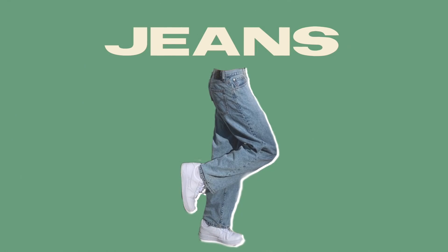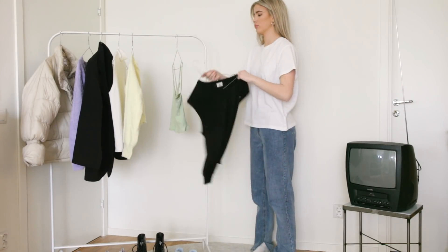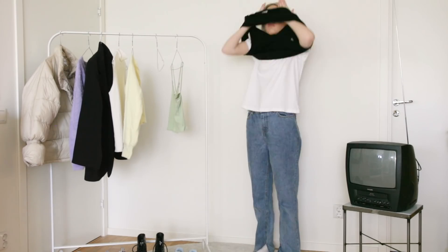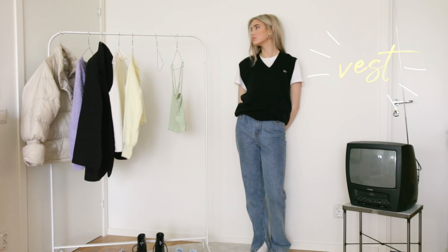Let's start off with jeans. I like to start with a basic outfit and then kind of build it up. So here I am just wearing a basic white tee and then I am putting on this vest. Vests have become very popular lately, a lot thanks to Tyler the Creator.